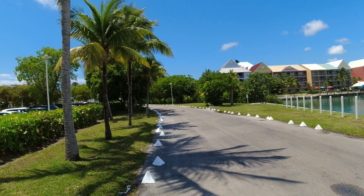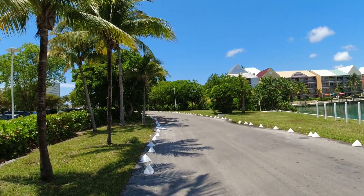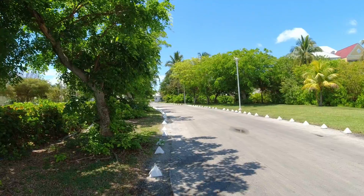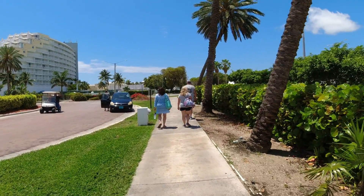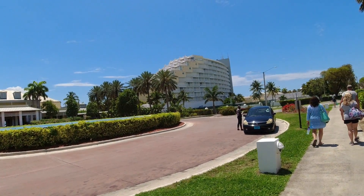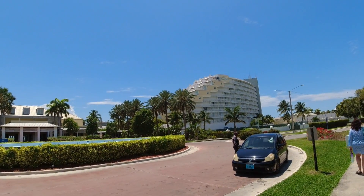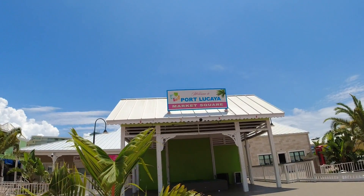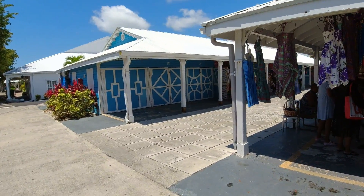You just follow this path — it's literally two or three blocks down to the shopping mall. Beautiful little stroll back here. Look at this hotel over here — it's made to look like a cruise ship. You can see the front end of it. And here we are.